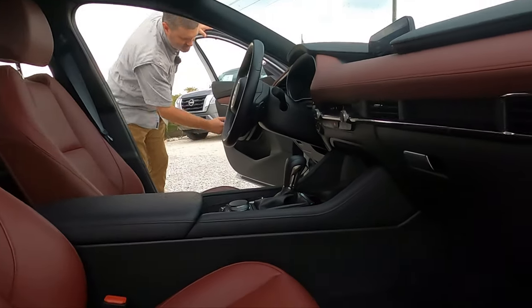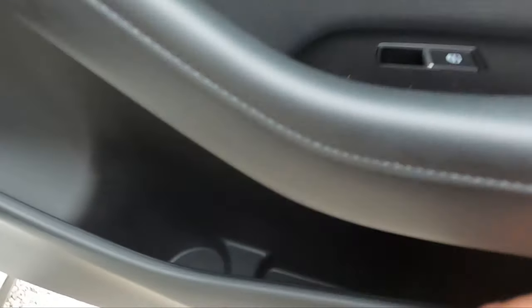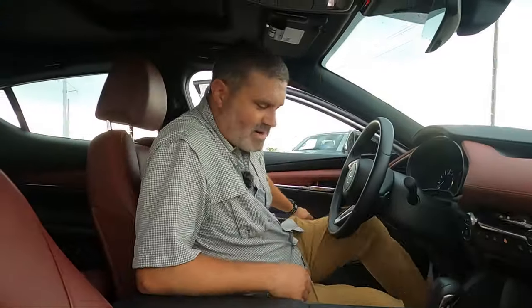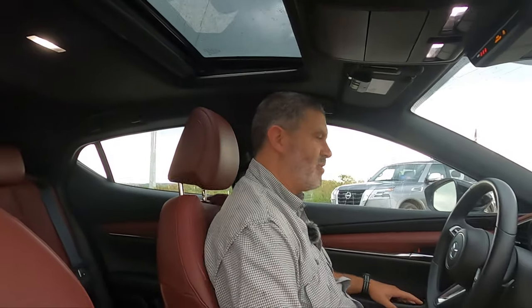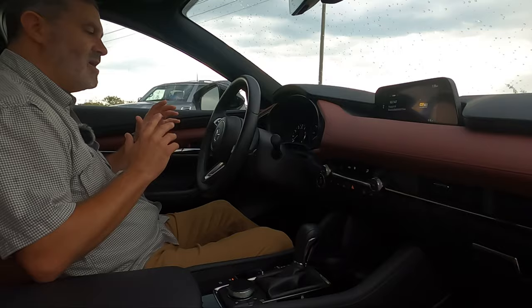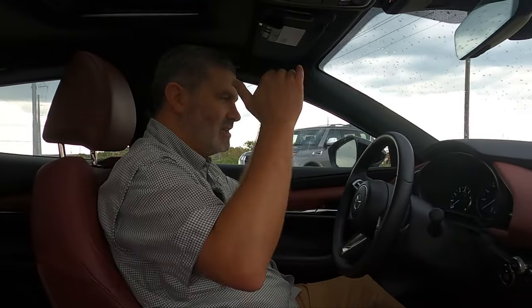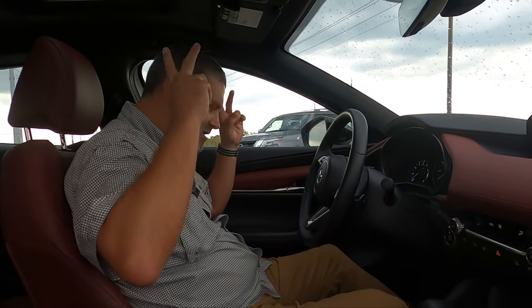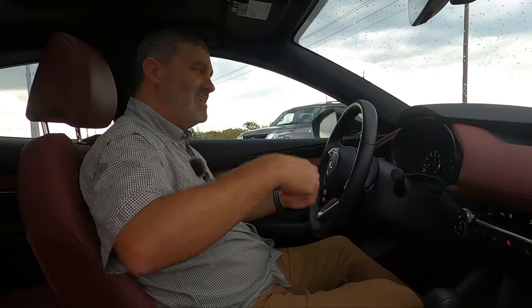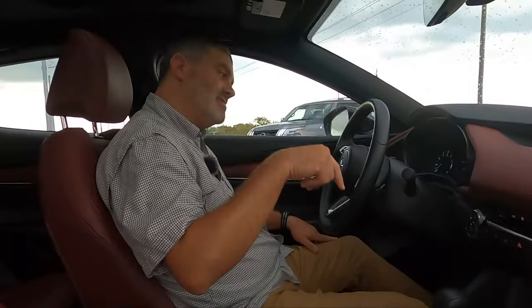Checking out the front interior — you get the nice Bose speaker grille, which is chromey and nice. Full-size Hydro Flask might fit in the door pocket. You do get a moonroof. But this is a really good spot to be. If you like the low-slung feel of a hatch versus the crossovers that are too high, Mazda's got you covered. I do wish you could row your own gears — good news is Mazda lets you do that if you get the NA motor.